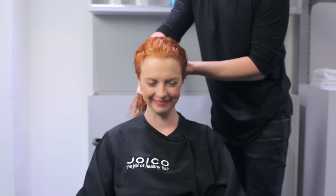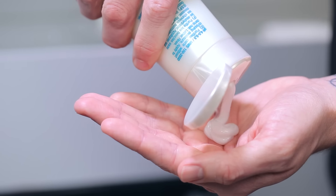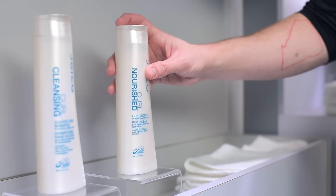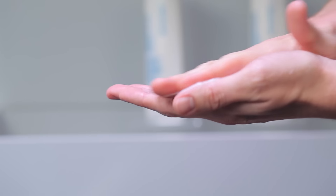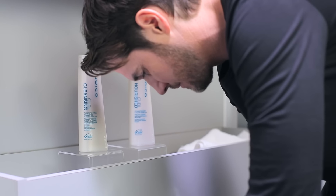Now let's talk about the full curl collection. Curl Cleansing is a sulfate-free shampoo that gently cleanses your hair without stripping its much-needed moisture. Instead, it leaves the curls feeling beautifully bouncy yet defined. Curl Nourish is a wonderfully versatile leave-in or rinse-out conditioner that weightlessly nourishes and rebuilds curls and waves while combating frizz, the enemy of all curls. Together, they make the perfect pair to create the curls of your dreams each time you wash.